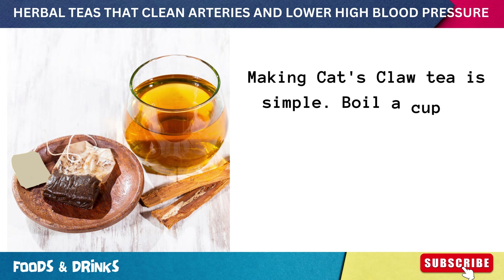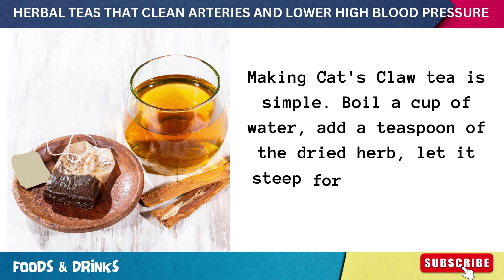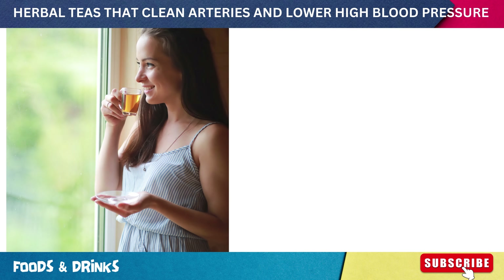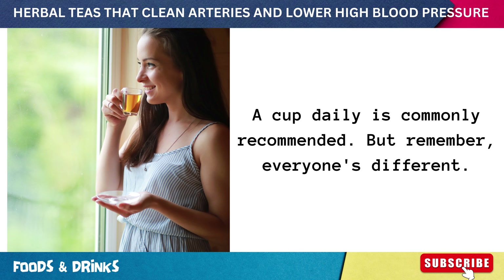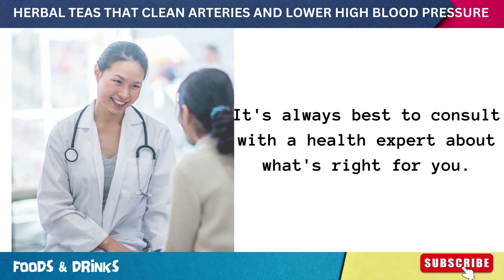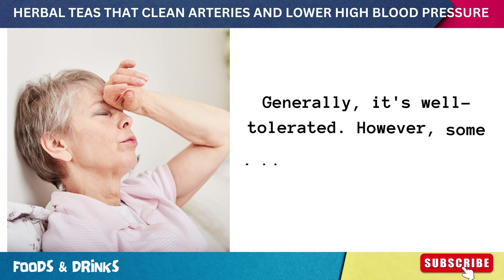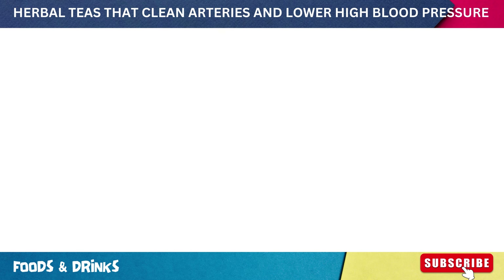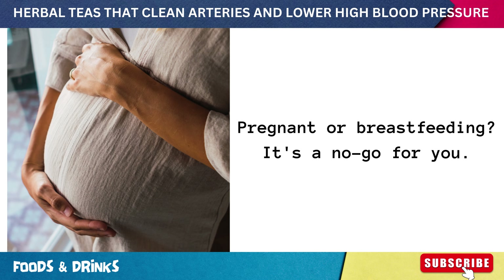Making cat's claw tea is simple: boil a cup of water, add a teaspoon of the dried herb, let it steep for 5 to 10 minutes, strain, and enjoy. A cup daily is commonly recommended, but everyone's different — always consult with a health expert. It's generally well-tolerated; however, some might experience dizziness, nausea, or diarrhea. If you're pregnant or breastfeeding, it's a no-go for you.